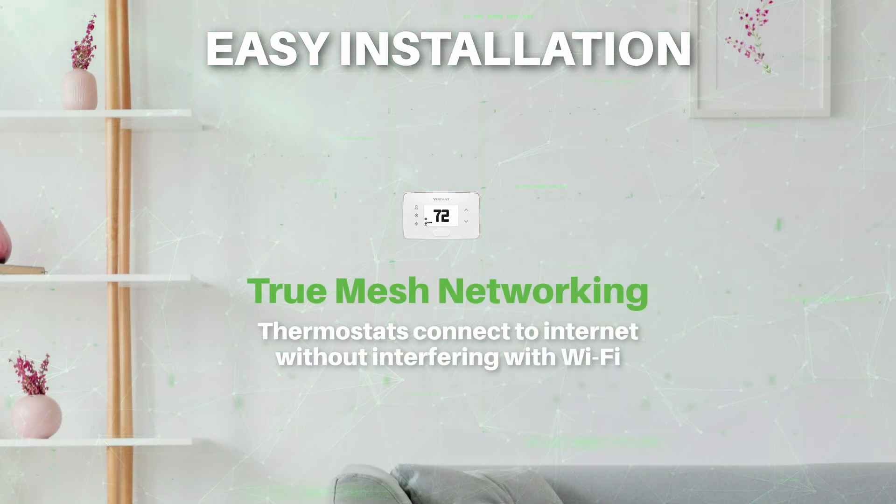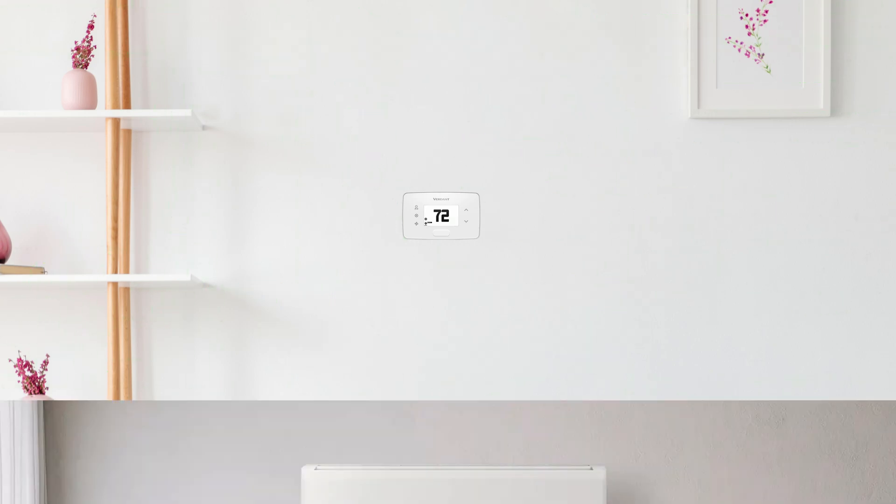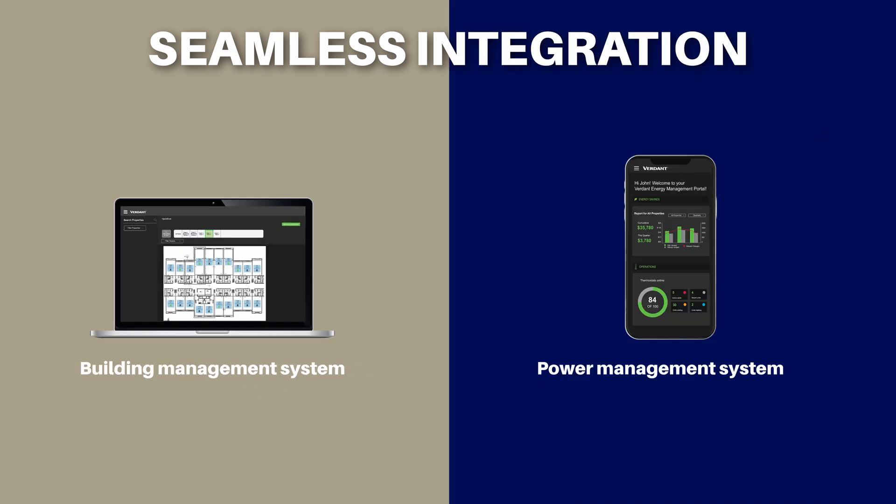Plus, our TrueMesh networking ensures your thermostats connect to the internet without interfering with your Wi-Fi. Verdant offers seamless integrations with building management systems and power management systems, as well as smart home setups.